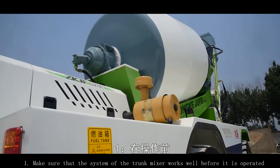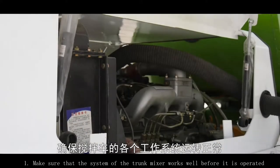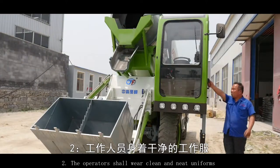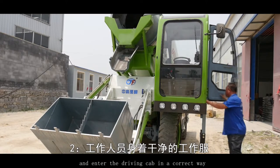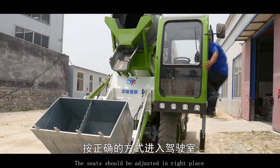Before operating, make sure that the system of the mixer truck works well. There should not be any hidden danger. Operators shall wear clean and neat uniforms and enter the driving cab in the correct way.